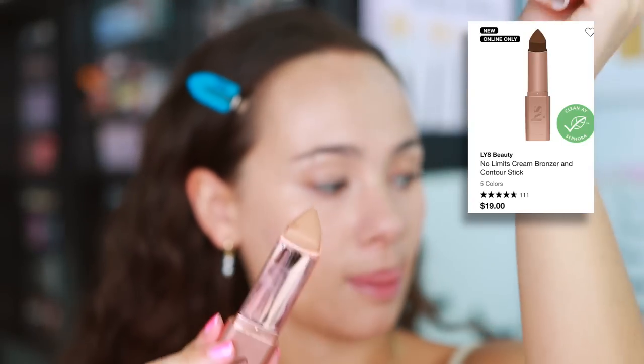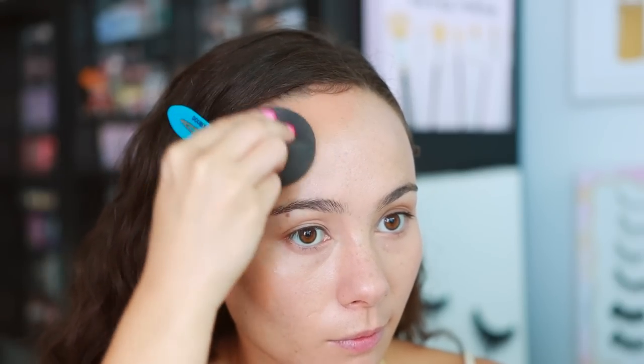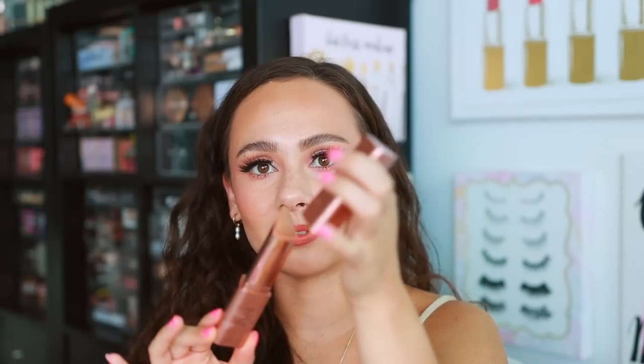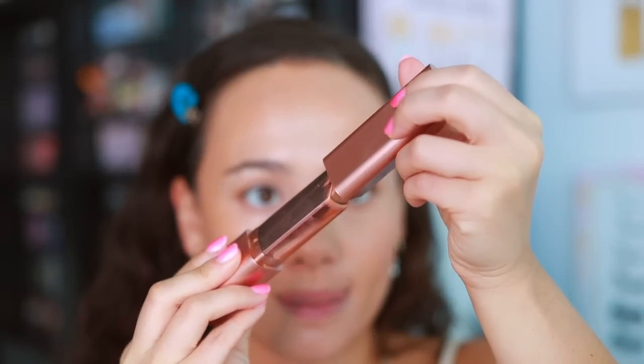The LYS Cream Bronzer Stick in shade Motivate isn't the perfect color for me — I'd have preferred to go a little deeper — but I've been making it work. It's an extremely emollient cream bronzer that applies very evenly and is quite pigmented, so be careful. It's almost too emollient — it melts at the touch. The design also makes it easy to nick the product and create a mess. It's too creamy, too emollient, too messy to use. In terms of how it looks, it's a very pretty bronzer, but it's high maintenance.